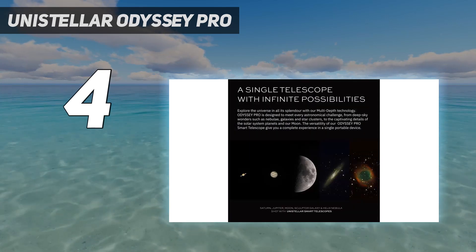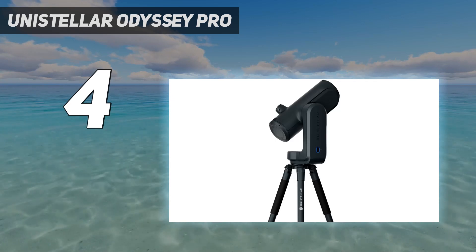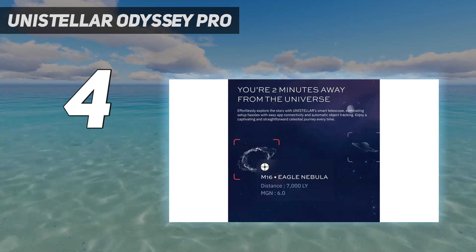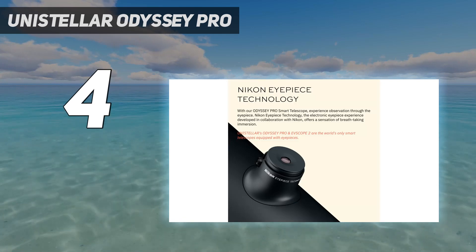This makes it a better choice if you want to take it along to remote dark sky locations. It does have a short battery life compared to the other Unistellar telescopes — it'll last around 5 hours after a full charge, so if you're planning a long night of stargazing you'll want to pack a power bank into your kit.